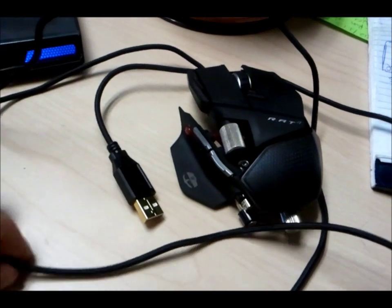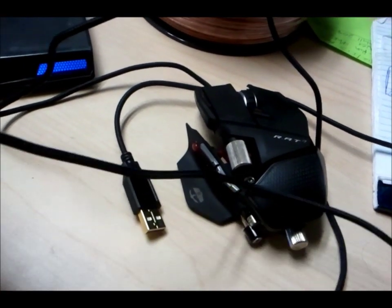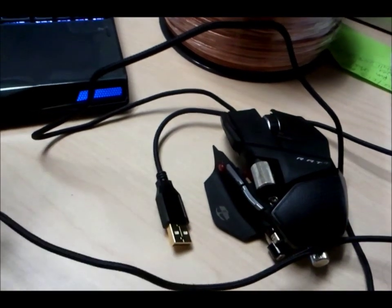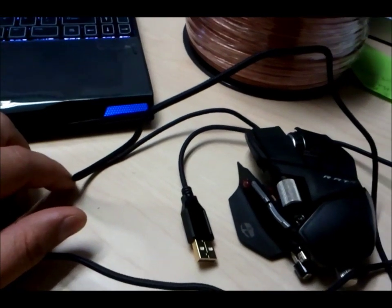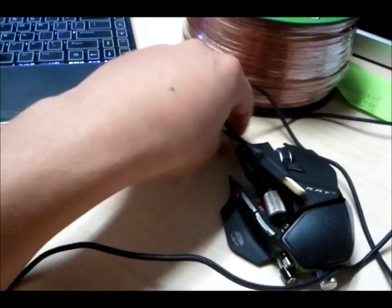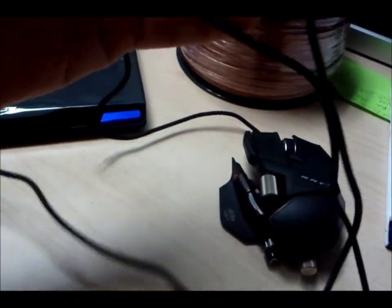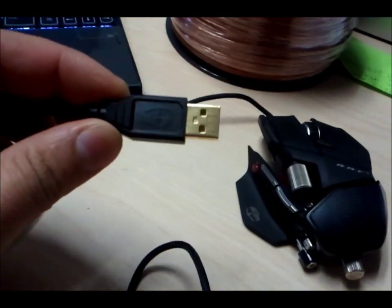I'm making this video because my RAT7 — I've only had it about 5 months or so — isn't working properly. Basically, when I plug it into a machine, it starts erratically clicking, or it starts thinking the buttons are pressed down. I'm going to show you on my M11X first, and then on my Asus gaming laptop. So let's plug this in.